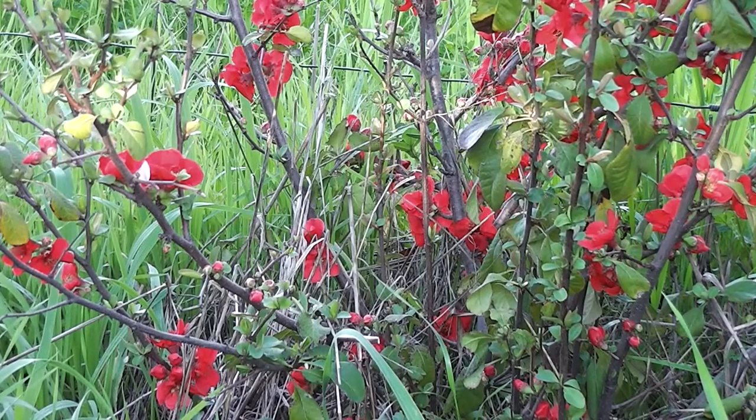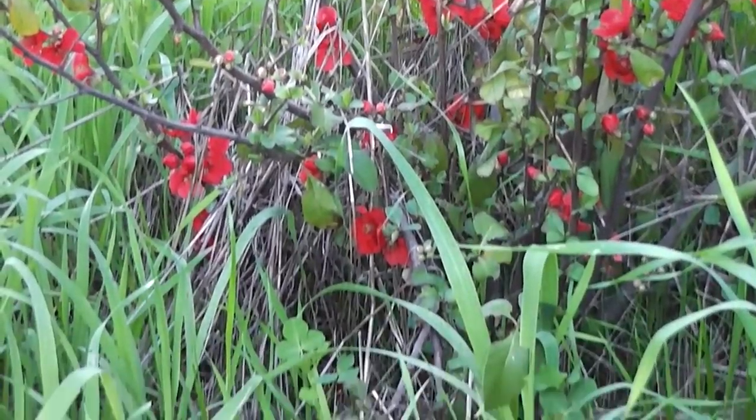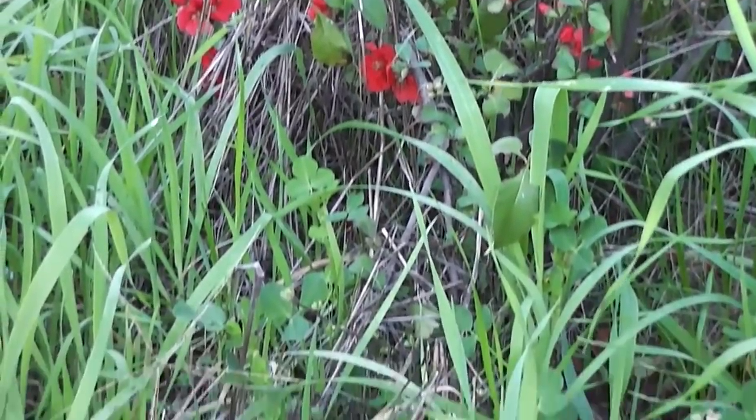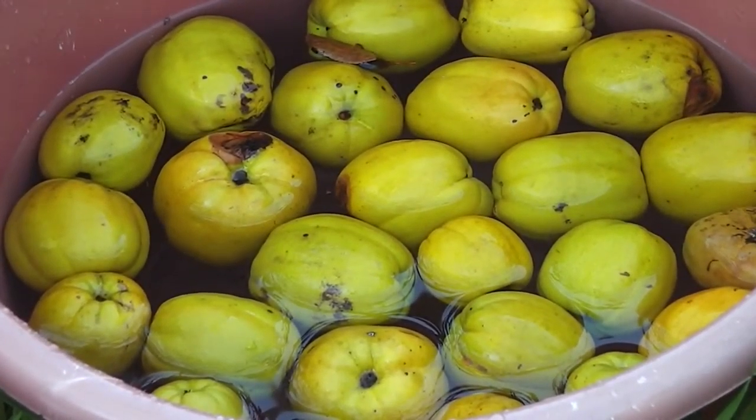Here we have japonicas, Japanese quince, also known as chaenomeles and cydonia. They have edible fruits and I've just picked them all recently. Today I've decided to wash them. I'm going to cook them up. They make a beautiful puree, fruit puree. You can use them in apple pies or as a dessert fruit. They're nice with ice cream, yoghurt.